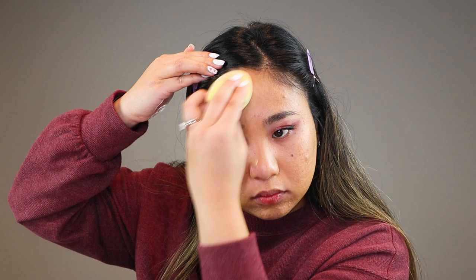The foundation is a lightweight liquid formula that delivers buildable coverage and a long-lasting natural finish. The shade I'm using is 307 Natural Beige. It retails for $1.88 and contains 0.64 ounces.